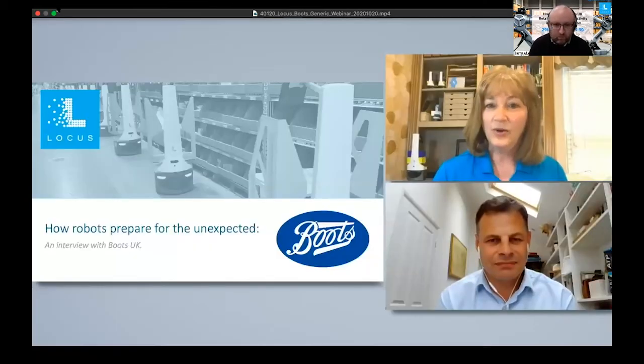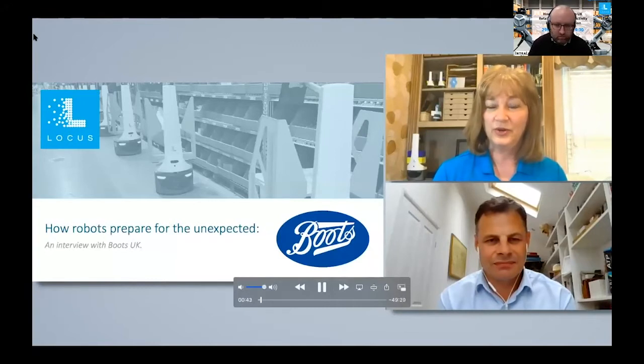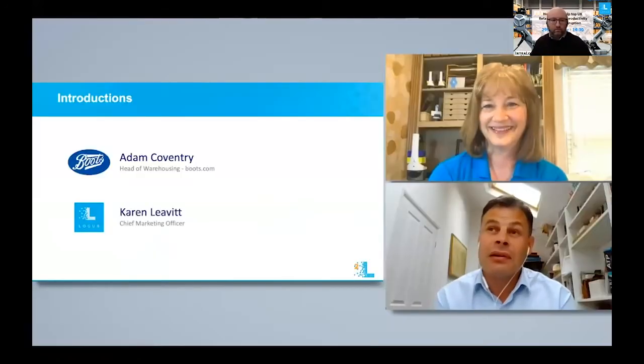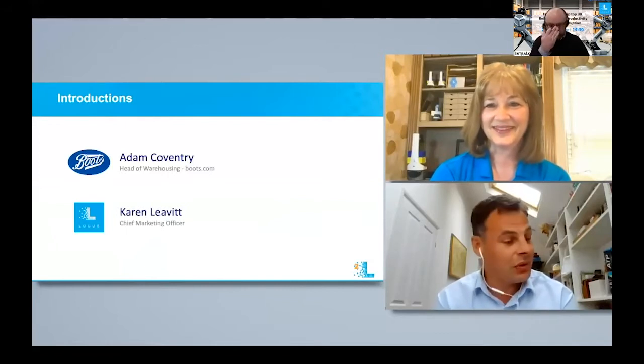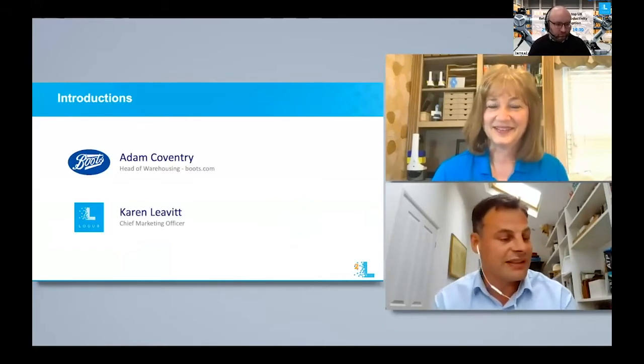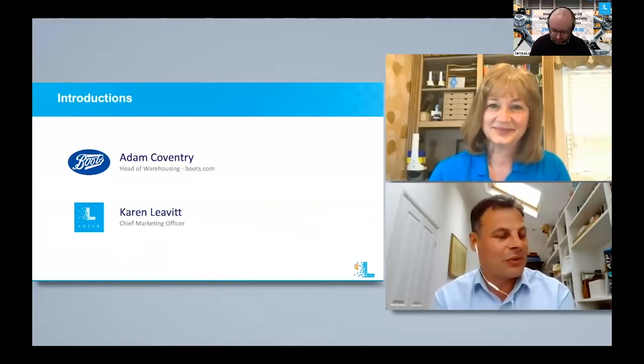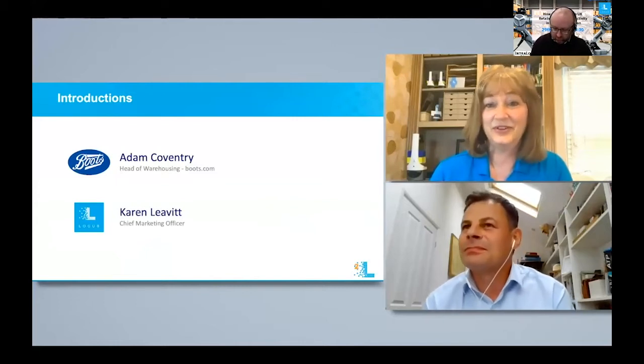I am really excited about what Boots is doing with warehouse automation. It was exciting before, but now in the era of the pandemic, where you've been responding so quickly to the changes in the marketplace, it's been even more exciting to watch. It's been a phenomenal last six months, but a very exciting 18 months really, particularly from when we started working with yourselves at Locus Robotics. It's been quite a journey and hopefully we'll be able to talk you through some of the elements of that journey.